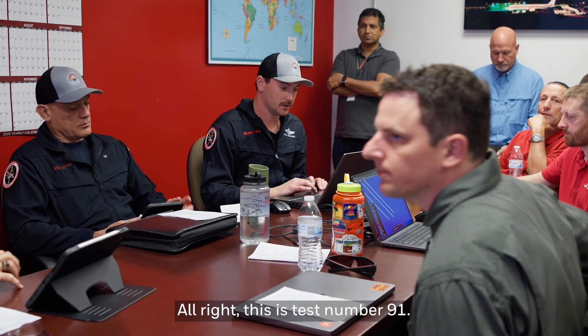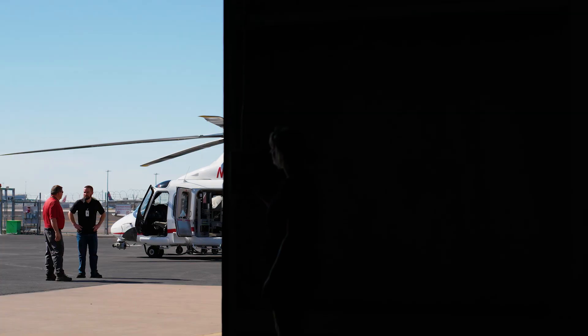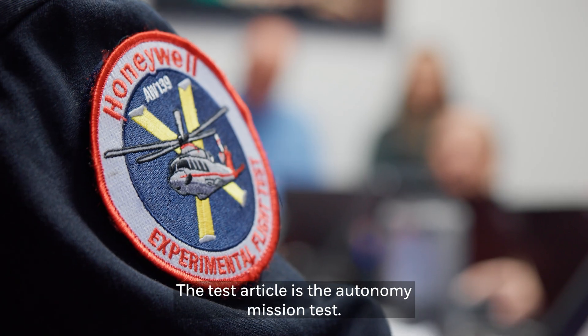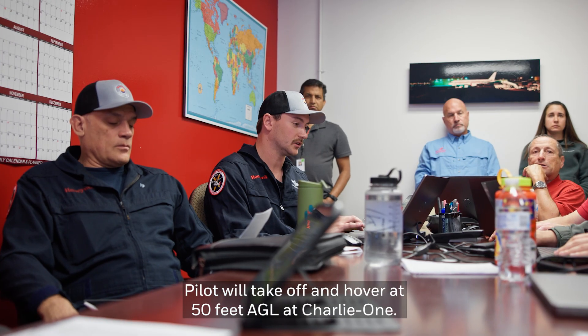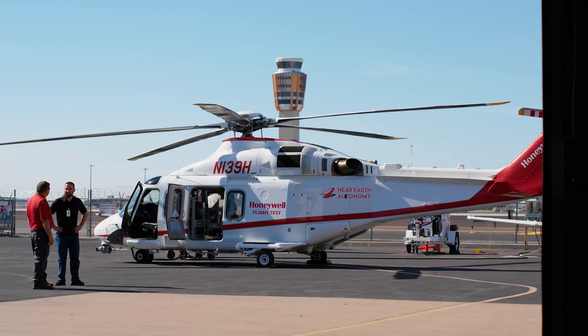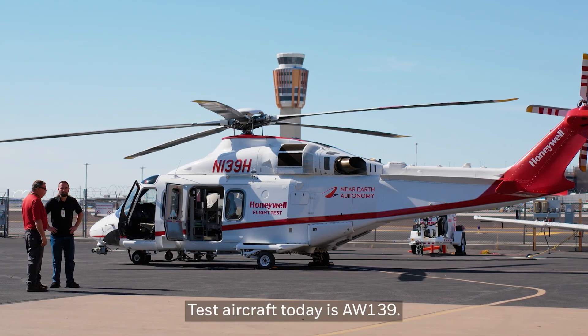This is test number 91. The test article is the autonomy emission tests pilot — will take off and hover at 50 feet AGL at Charlie One. PIC will select autonomy mode. The best aircraft today is the AW139.